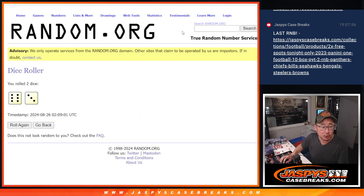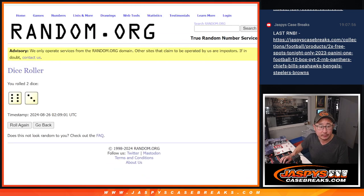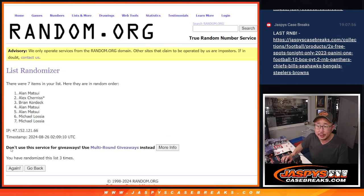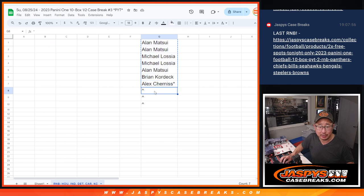Top 3 after 6 in a 3, 9 times. 1, 2, 3, 4, 5, 6, 7, 8, and 9th and final time. We've got Alan, Allen, and Michael. Congrats. Extra spots going your way.